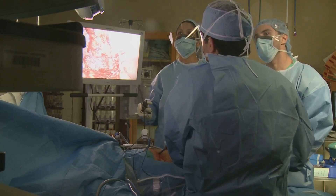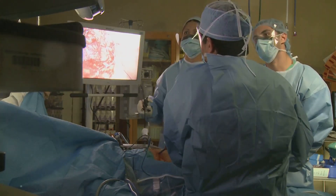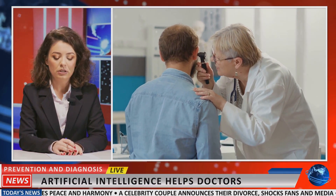Healthcare is another field being transformed by this technology. Astrobot S1 assists surgeons with precision, making complex surgeries safer. It can even perform remote surgeries, bridging the gap between patients and specialists. This opens up new possibilities for patient care, improving outcomes.